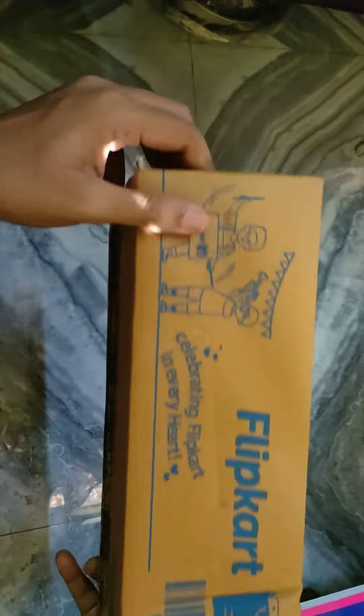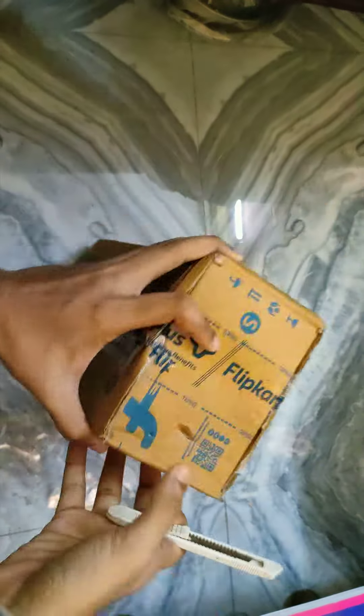Wow, PS body boss. Let's unbox it. Silvety Flipkart in every hour.